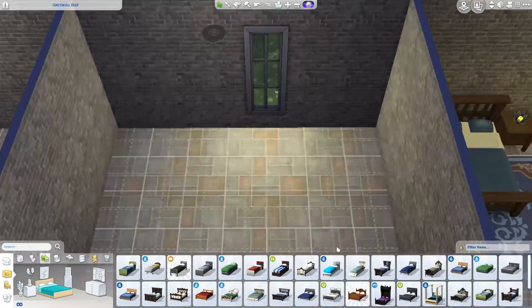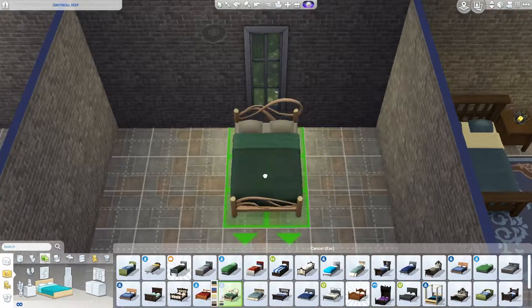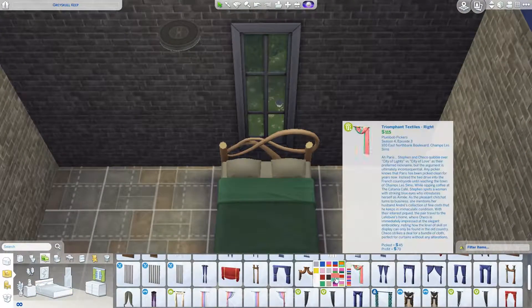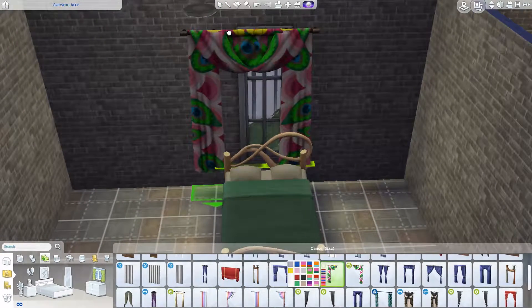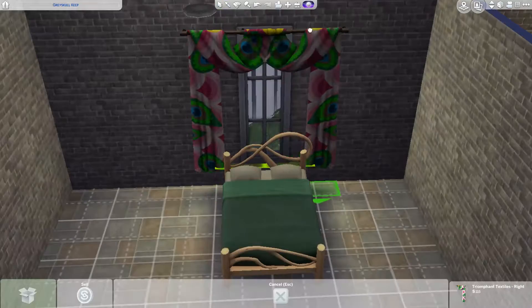Hello everyone, welcome back to my channel. Today we are back with Keyless' room. Yesterday you saw Keyless, and now today you get to see how I tried to decorate her room — including the curtains.